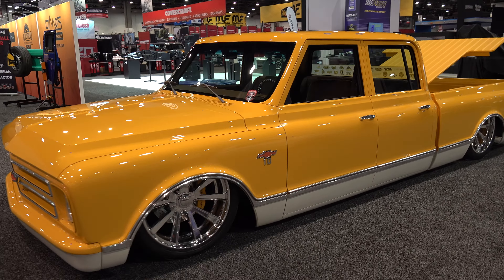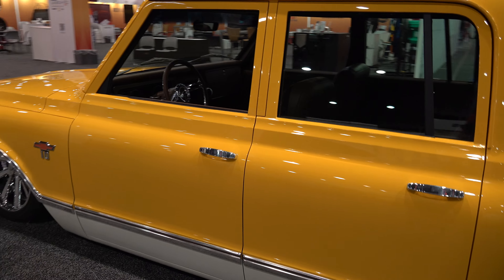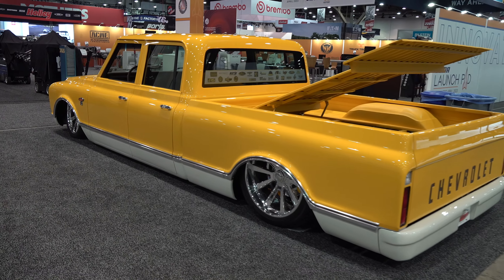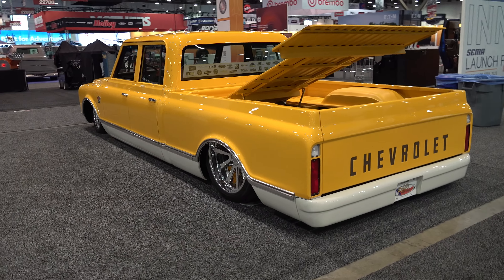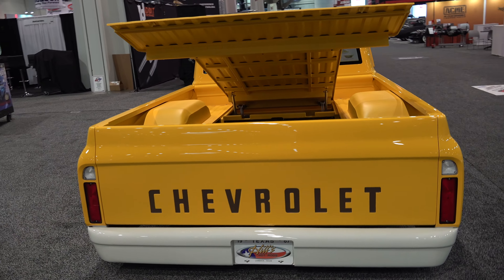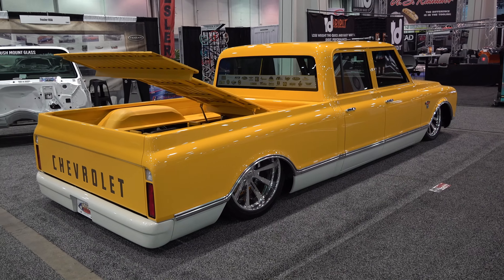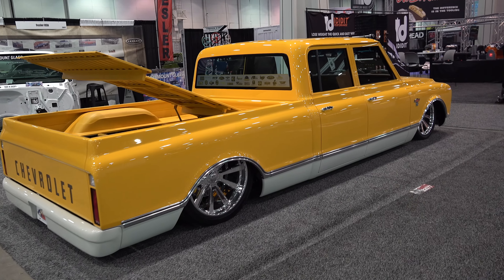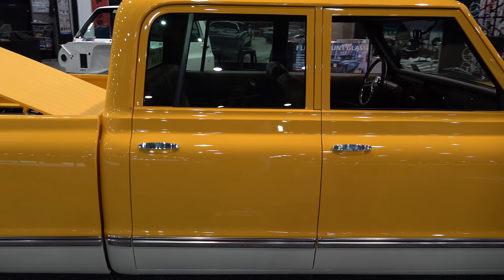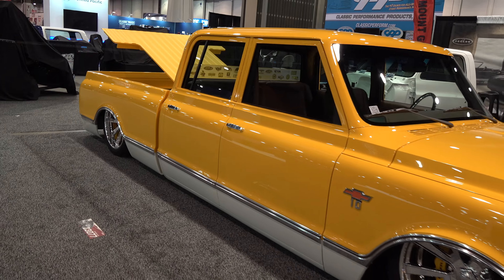How cool is that? First you have to say it's yellow, and with yellow you have to get the exact right shade — the exact right color of yellow or it doesn't work — and they nailed it absolutely. That shade of white they used with it, because if you notice, if you look close, that white's not real white white. It's got a little bit of a grayish cast to it, and against that yellow with that chrome. This is a 1967 Chevrolet quad cab that originally started out as a 1967 Suburban — how about all that!